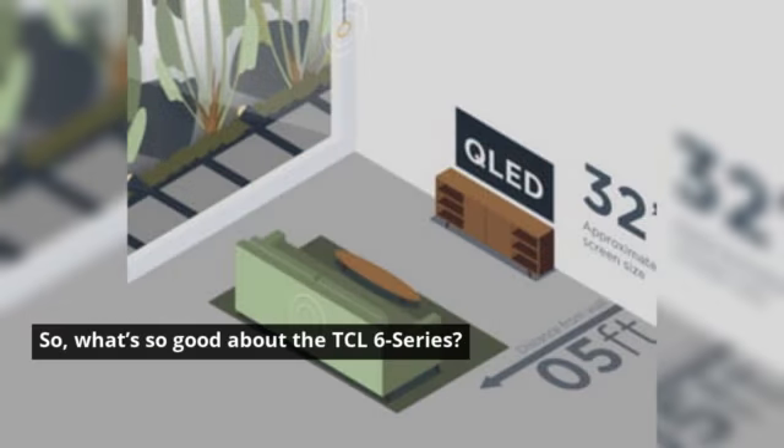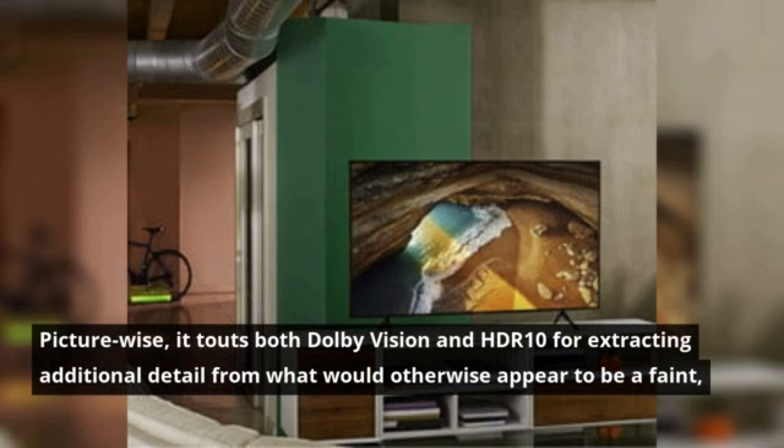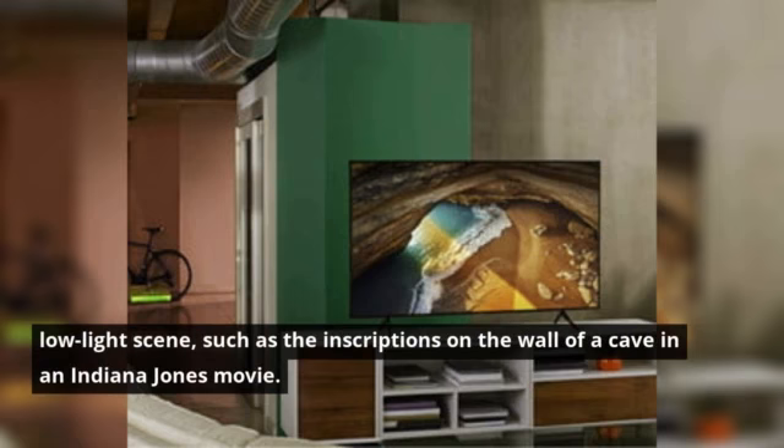So, what's so good about the TCL 6 Series? Picture-wise, it touts both Dolby Vision and HDR10 for extracting additional detail from what would otherwise appear to be a faint, low-light scene, such as the inscriptions on the wall of a cave in an Indiana Jones movie.